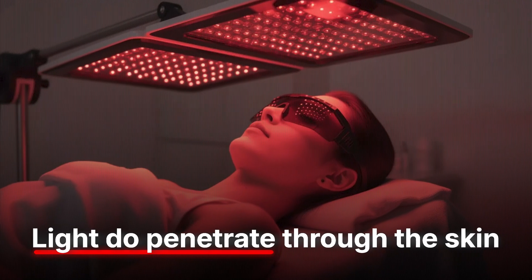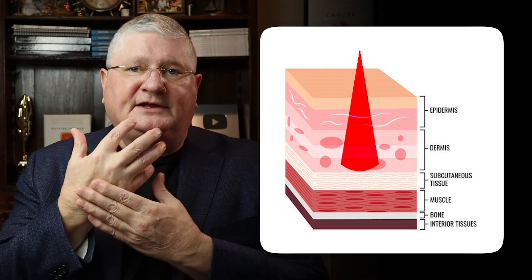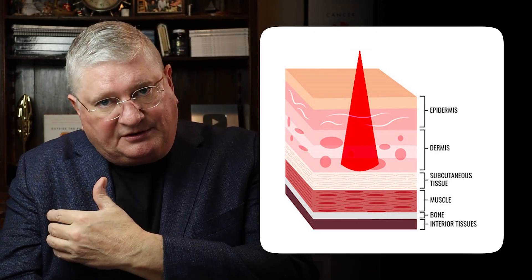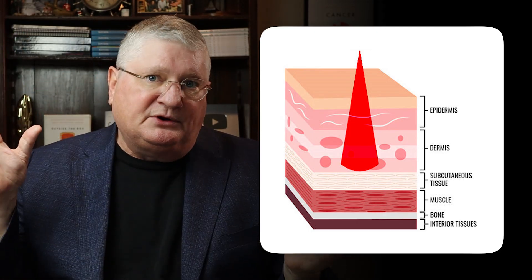Number one, does it get through the skin, and number two, does it do anything when it gets there? The first answer is yes. Red and near-infrared light — which is what people usually mean by red light therapy — do penetrate through the skin. Red penetrates a little shallower, and depending on the wattage, maybe up to a centimeter. On the back of your hand that's pretty deep, but in a fleshier part of the body it gets into the subcutaneous tissue where there's lots of blood flow.